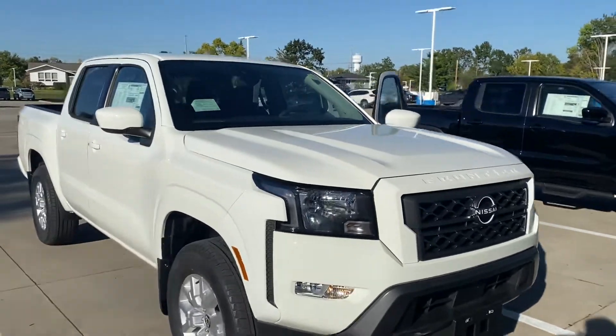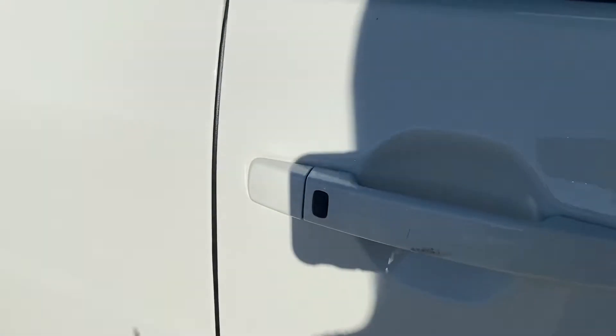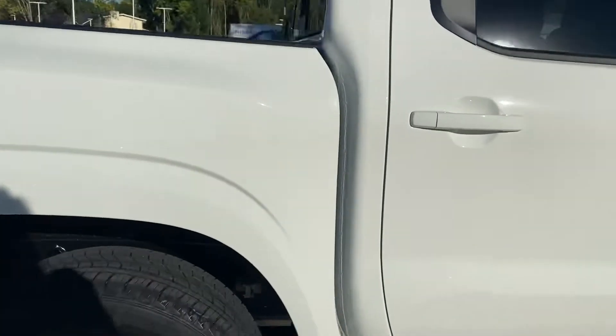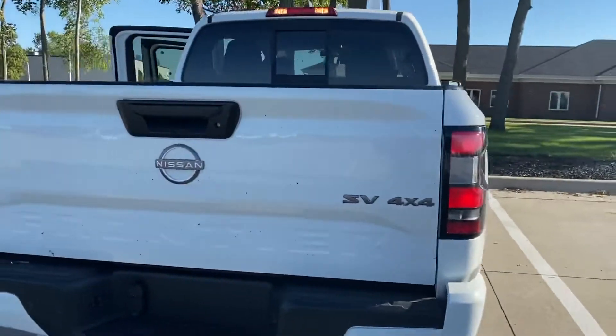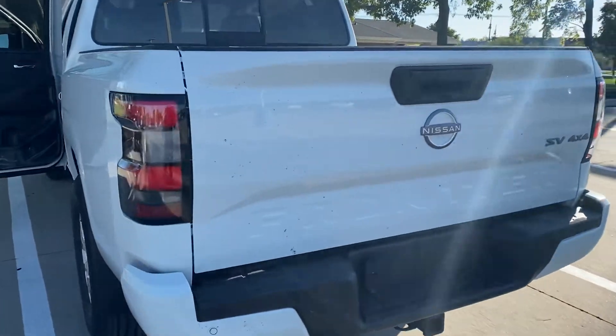This one is going to be in the white color and it does have keyless access entry on both doors — that would be that button there, just like your Murano has. And then this one will have all your safety features as far as your adaptive cruise. This one is equipped with the heated steering wheel and the heated seats, and the white and the black look really nice together.